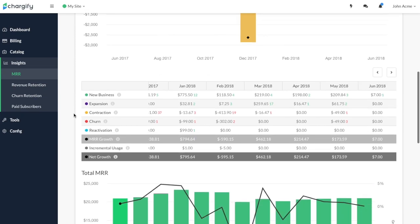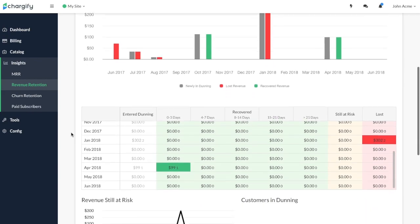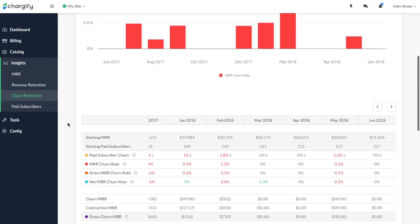Once you convert your prospects to paying customers, you can track your business's performance with detailed analytics on monthly recurring revenue, churn, and revenue retention. You can also create customized reports using our data exports feature.